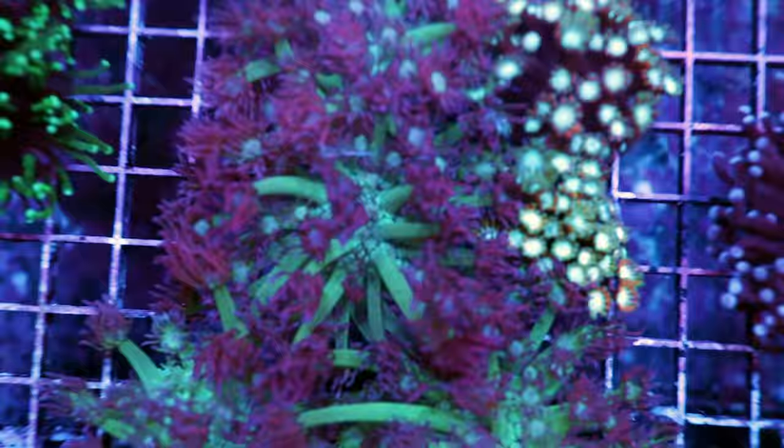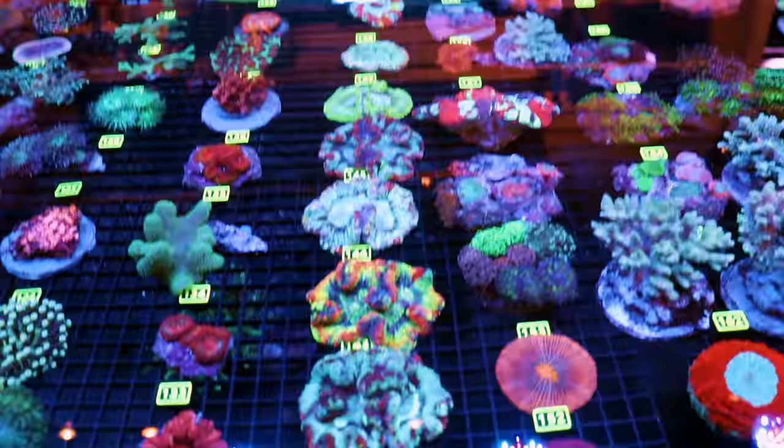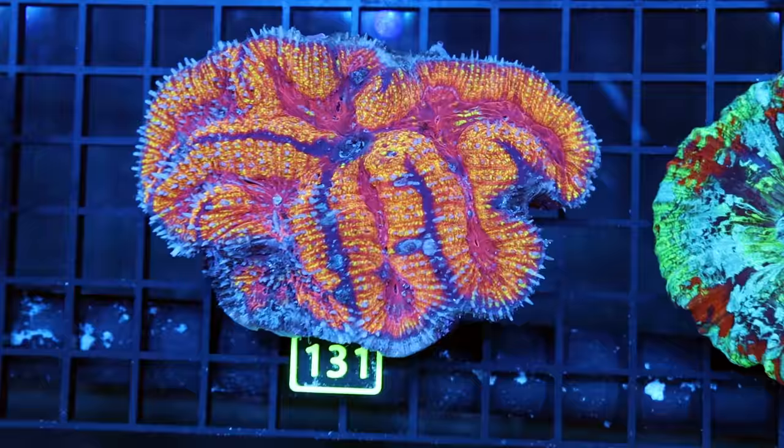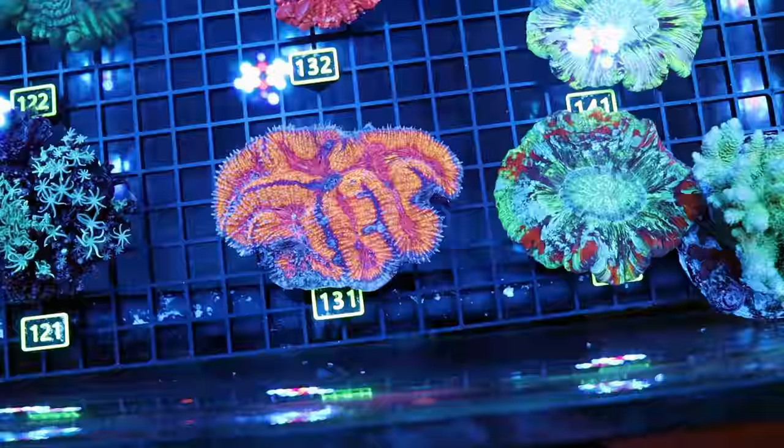That being said, we have some nice open brains and I'm going to show them to you and tell you how to keep them, because they are quite easy in my opinion. I'm alone here in the store and I wish there was someone else here to enjoy how nice this piece is. But today's video is about open brain corals, so let's jump right into it.